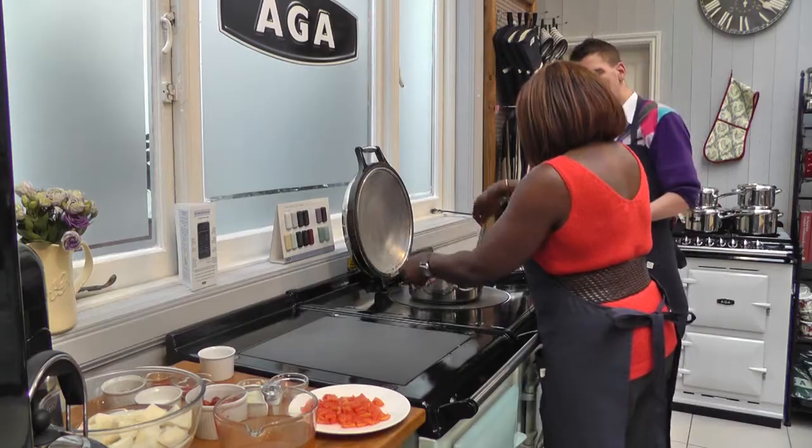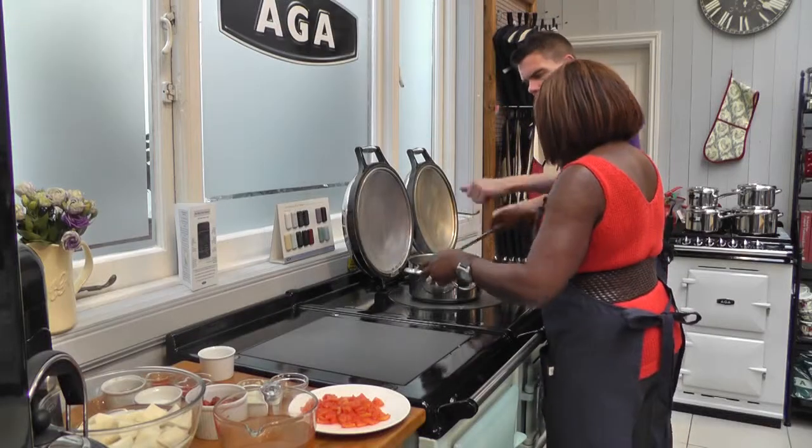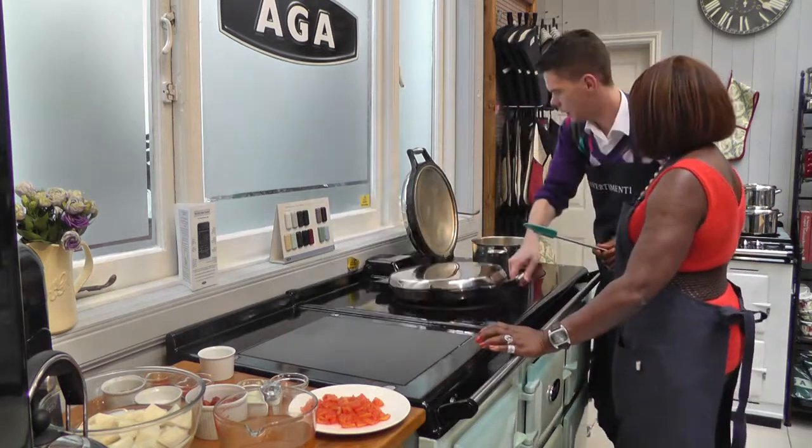We just keep moving it around to get the aromatic flavors out and soften the onion. We just need to sweat them down a little bit, and then we can move it across to the simmering plate — it's very hot there — and keep the lid down.